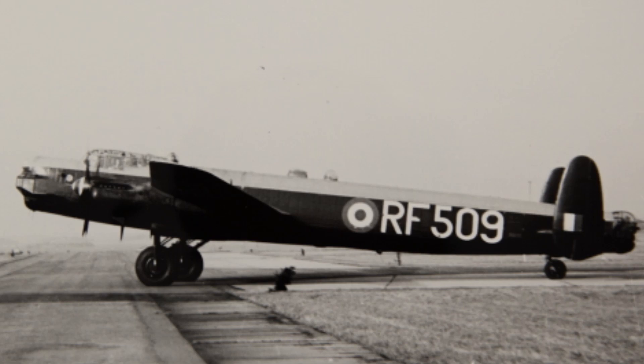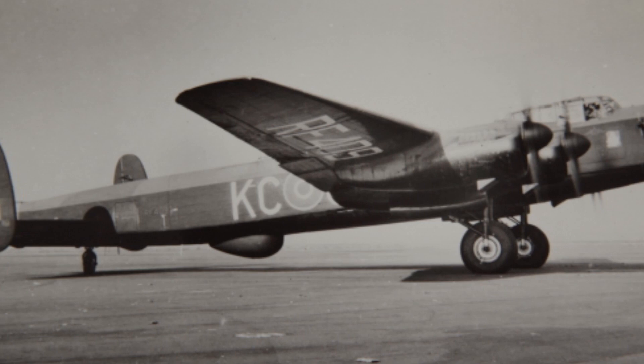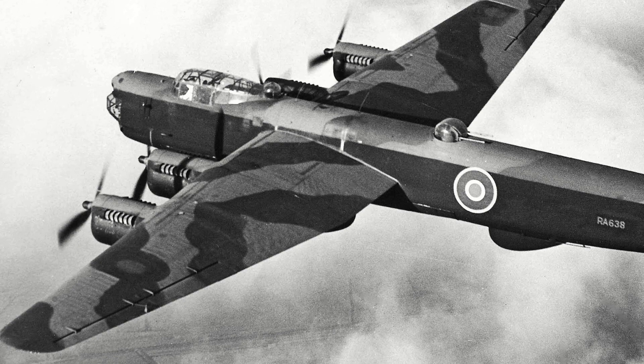The Lincoln Bomber was a development of the Avro Lancaster Bomber. The Royal Air Force realized it lacked a bomber with enough range to be effectively utilized in the Pacific, and issued specification B.14.43 in 1943. In response, Avro submitted an updated version of the Lancaster that included extending the rear fuselage, increasing the wingspan, upgrading the armament, and was powered by the Merlin 85 engine.